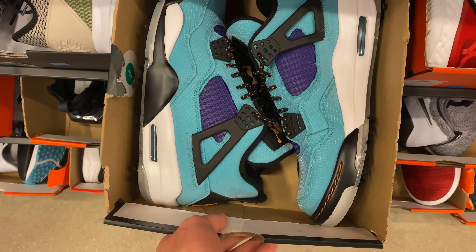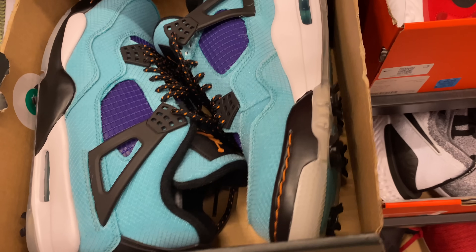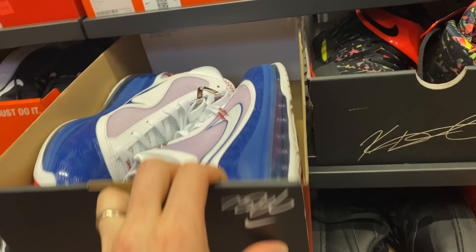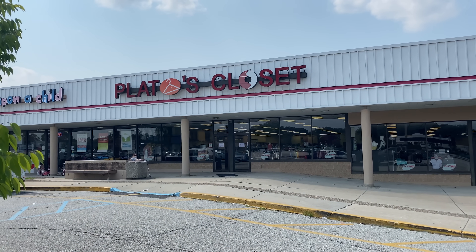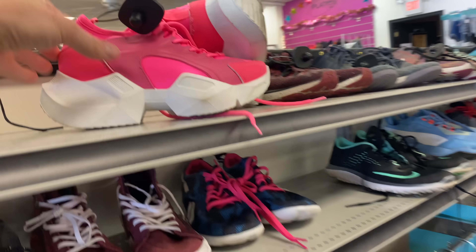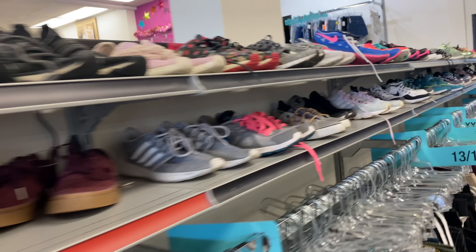On the way back from the outlet I decided to try a different Plato's Closet, and oh my goodness, this one was bigger and crazier. It was mostly women's sneakers, which was kind of disappointing — there's definitely different margins there, and I honestly wish I knew more about heels because that probably has great margins. And as you guys can see, I'm a total klutz — I dropped a pair. It's just a really interesting experience at Plato's Closet.